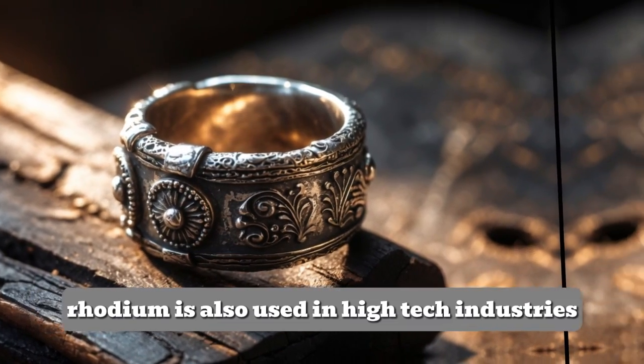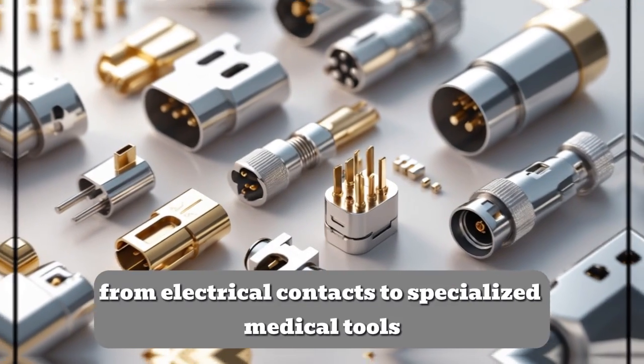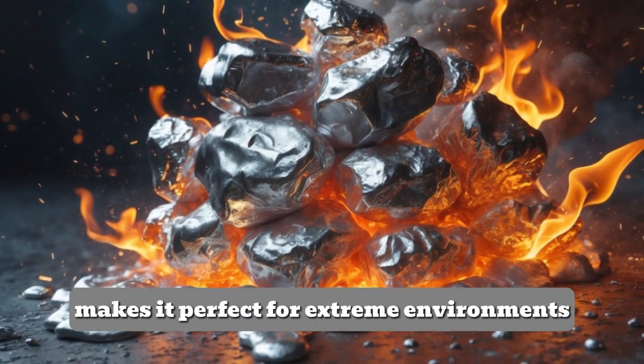Rhodium is also used in high-tech industries. From electrical contacts to specialized medical tools, its resistance to heat and corrosion makes it perfect for extreme environments.